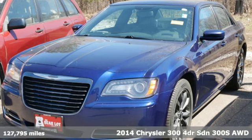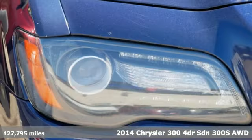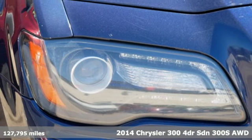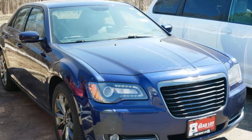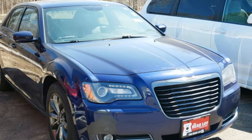It's a 2014 Chrysler 300. It's exceptional in every way, from its aggressive exterior to its soft, luxurious interior. This 300 sets the standard for stunning.